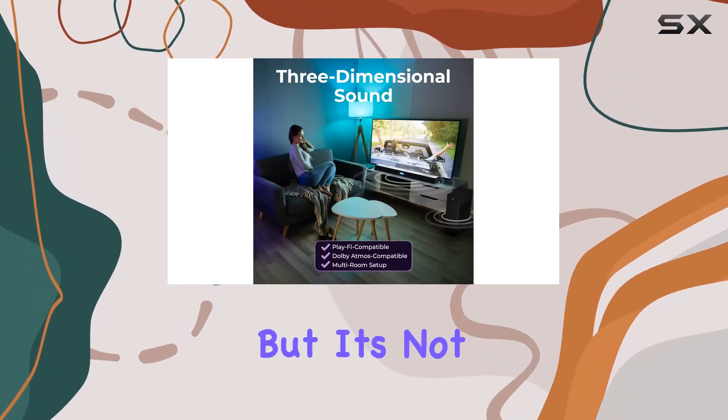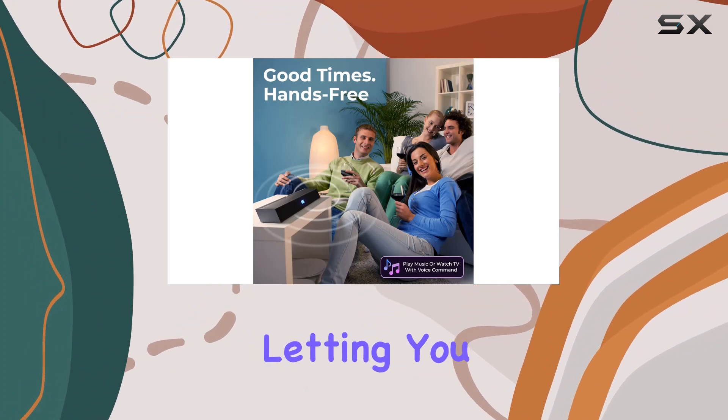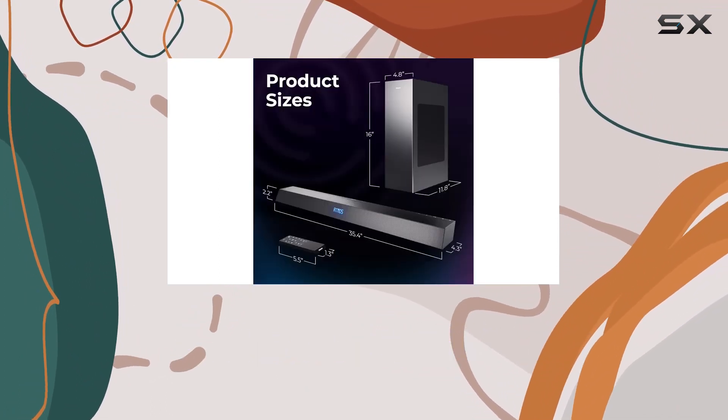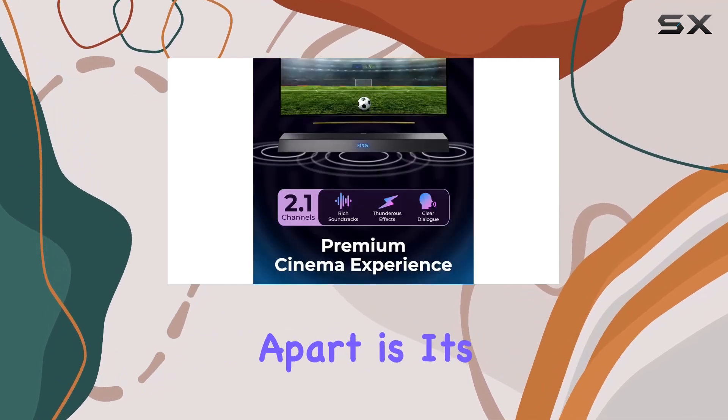But it's not just movies — Stadium EQ mode turns your living room into a sports arena, letting you feel the excitement of the game while maintaining crystal clear commentary. What sets this soundbar apart is its versatility.